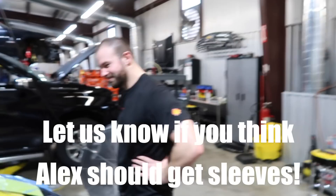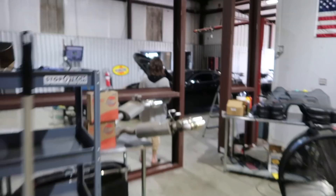Comment below if I should get sleeves. Should I get sleeves? Yeah, I think I'm gonna get sleeves, guys — let me know what y'all think.